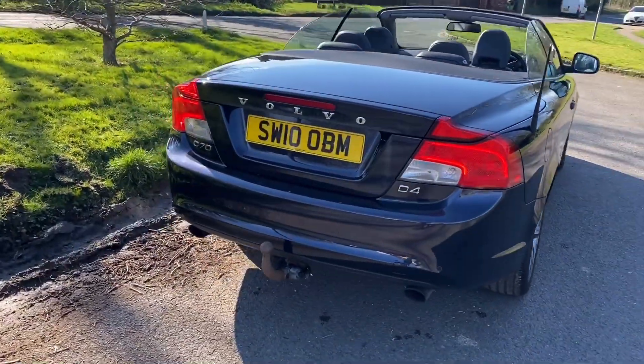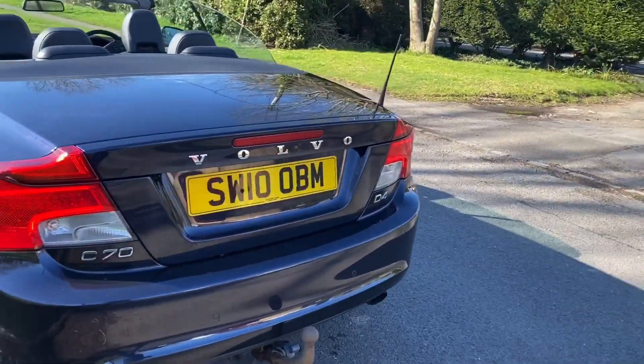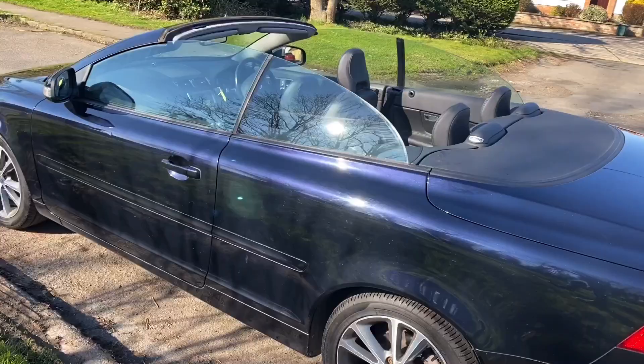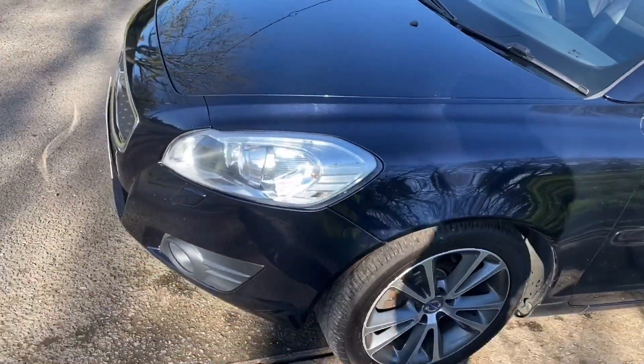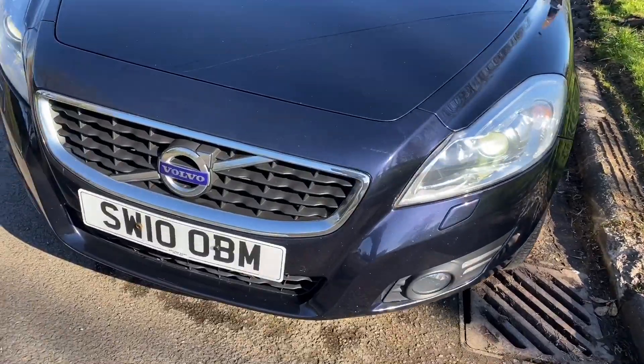It's the SE spec. It's got rear park assist, Bluetooth, and a removable tow bar. Nice alloy wheels which have been fully refurbished. It's in super condition — black leather with a lovely metallic blue paint. It's got a wind pack, heated seats, and Xenon lights.